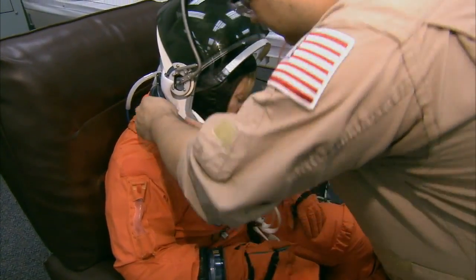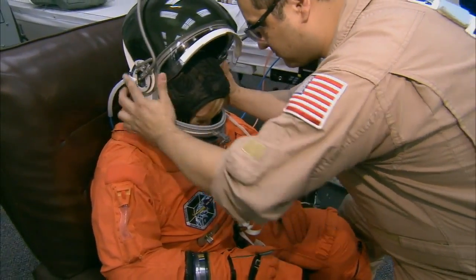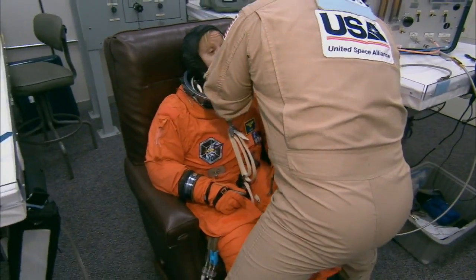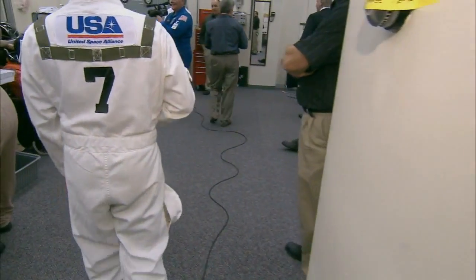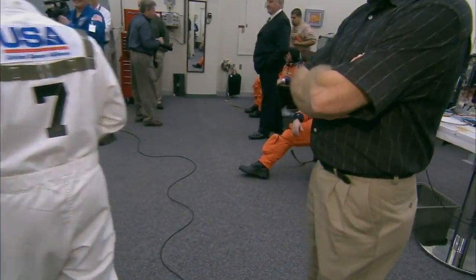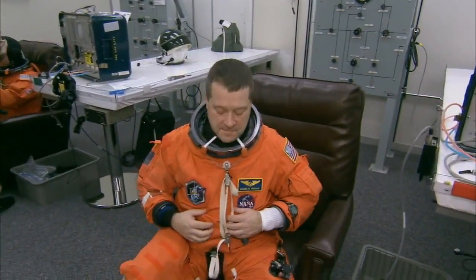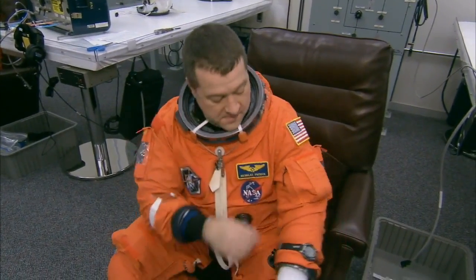Mission Specialist Kay Hire is getting her helmet adjusted. Each suit technician from the Flight Crew Equipment Office is assigned to each astronaut. Nicholas Patrick is there, almost on a knee, all smiles. He'll also be on all three spacewalks in this particular mission.